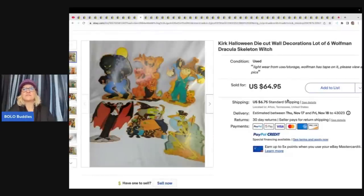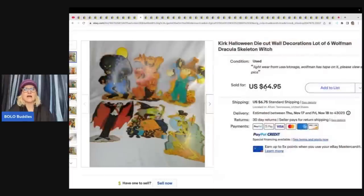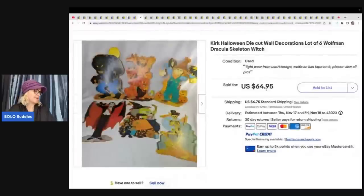These are Kirk Halloween die cut wall decorations — lot of six: Wolfmen, Dracula, a skeleton, and a witch. Purchased at an estate sale in a big bag with other occasion die cuts listed separately — paid $3 for all of them. Sold for $64.95 plus shipping.